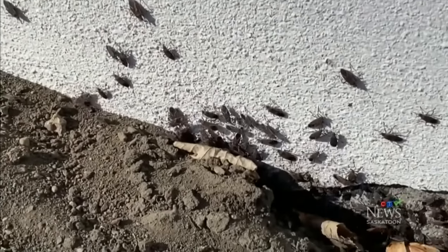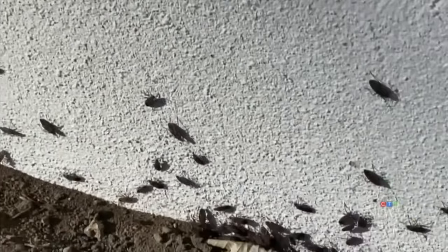Now his driveway, his yard, and the front of his home are red with the creepy crawlers. "I kill literally hundreds of thousands of them and I come out an hour later and there's more — more than when I started."